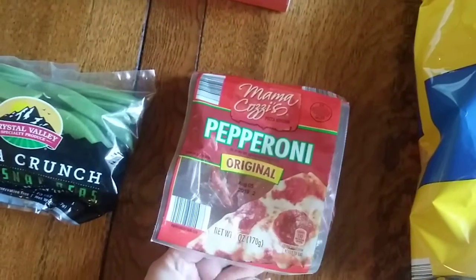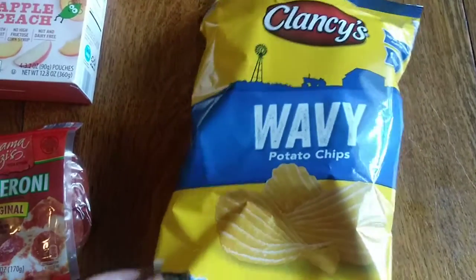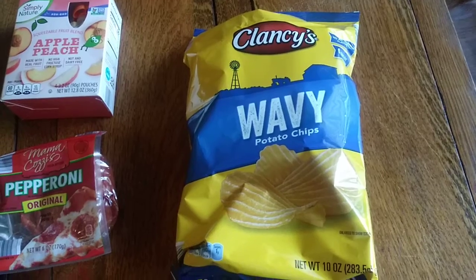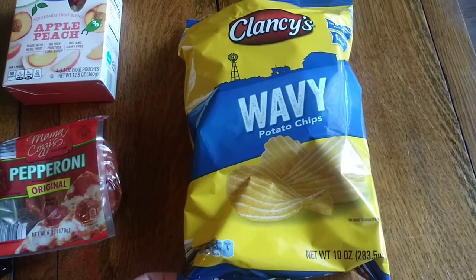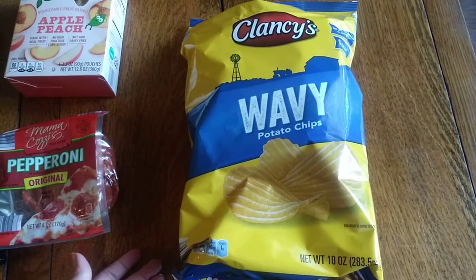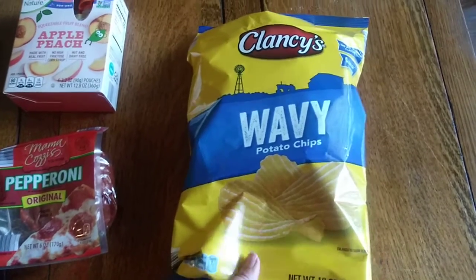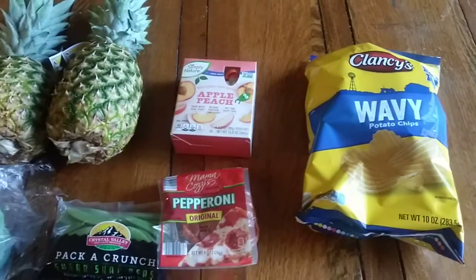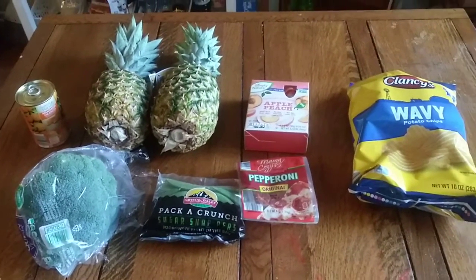I got them some pepperonis for their lunch at only $1.69. And I got them these Aldi brand potato chips — some people are wary of the Aldi brand, but these potato chips are super good, they're kind of salty. I like that it's just potatoes, oil, and salt — not a million ingredients, so they can have a snack that's not the worst thing for them health-wise. And that is everything I got this week at Aldi for just under $75.